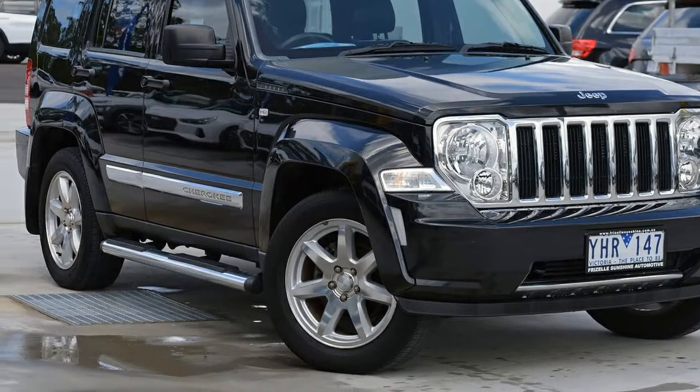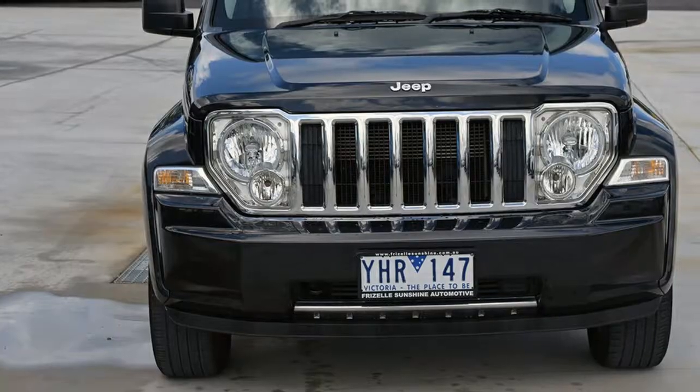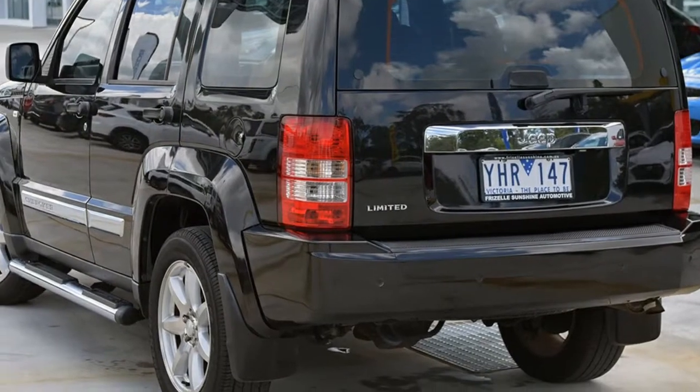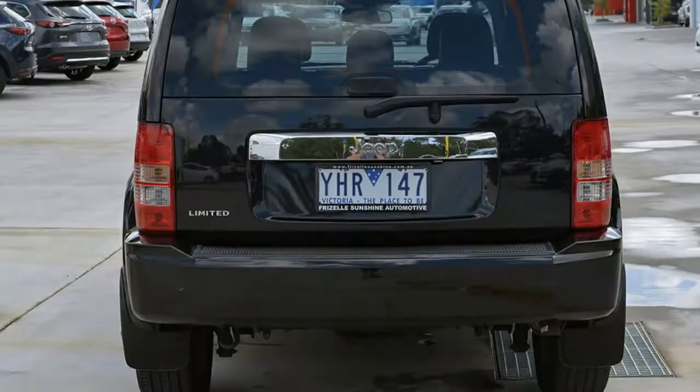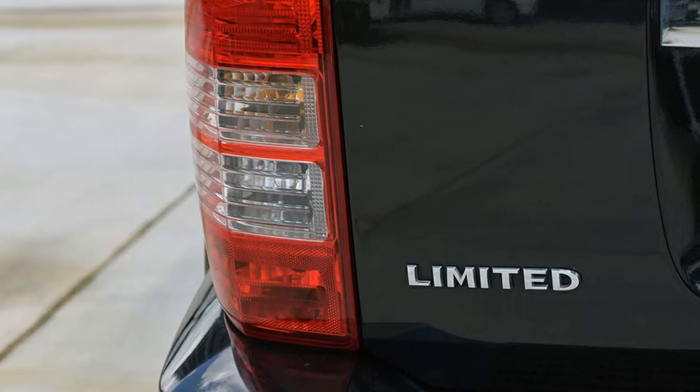You'll simply love this 2011 Jeep Cherokee. This Cherokee has a reliable 3.7 litre engine and a smooth shifting automatic transmission. The attractive black exterior is complemented by its stylish interior.